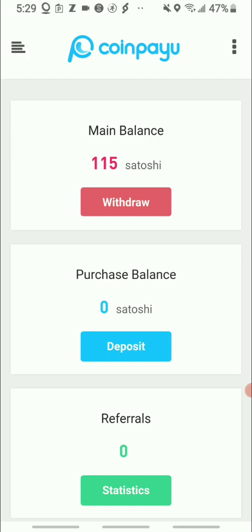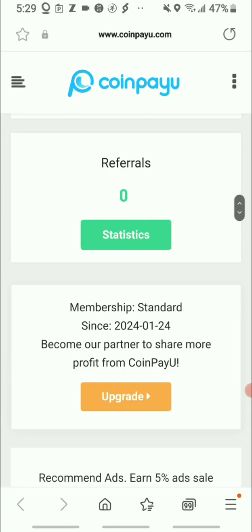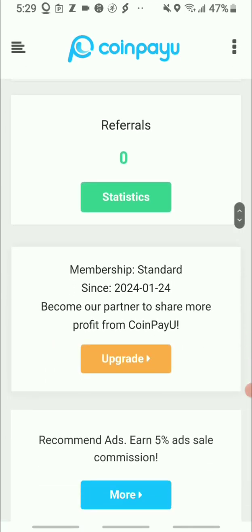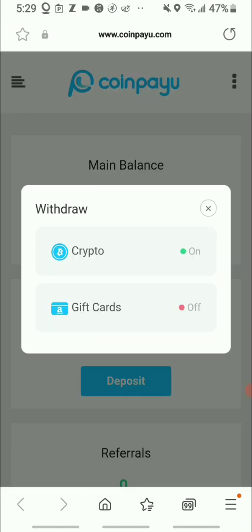So today we are on the CoinPayYou app. If you're interested, my links will be in the description down below. You can click the link, make your own account, and get started. First thing: you can get paid in cryptocurrency and you can also get paid in gift cards, but right now you can see the gift card option is off.